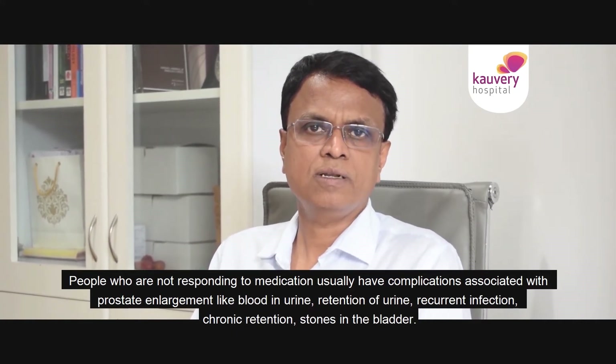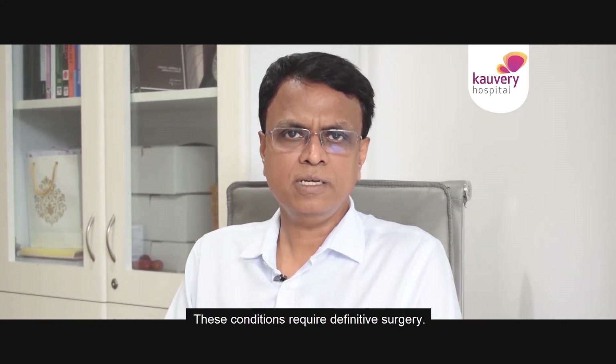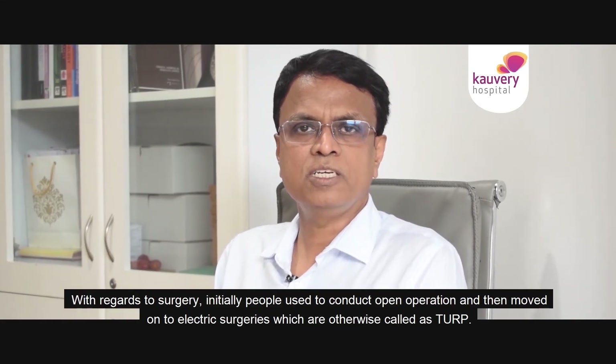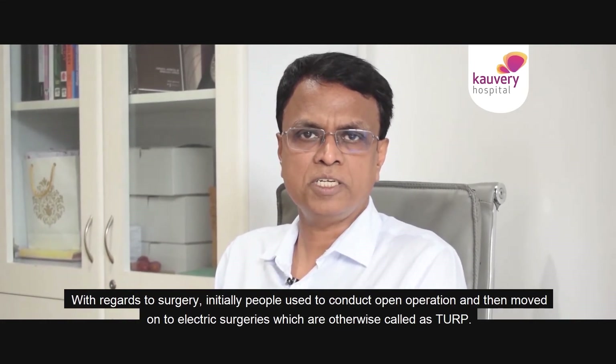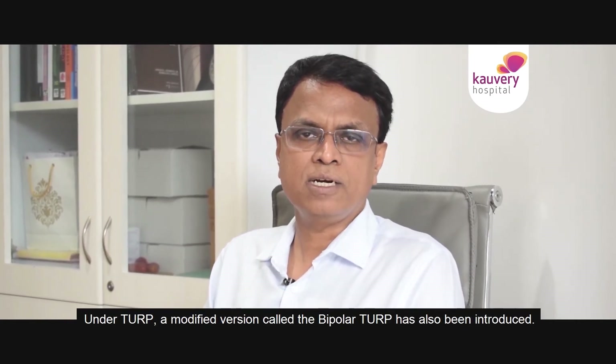Other complications include recurrent infection, chronic retention, and stones in the bladder. These cases require a definitive surgical option. Initially, open operations were performed, then surgeries moved on to electric surgeries, otherwise called TURP — transurethral resection of the prostate.